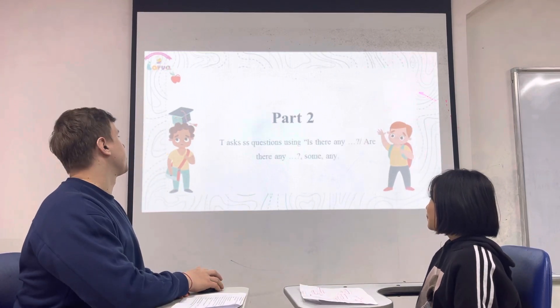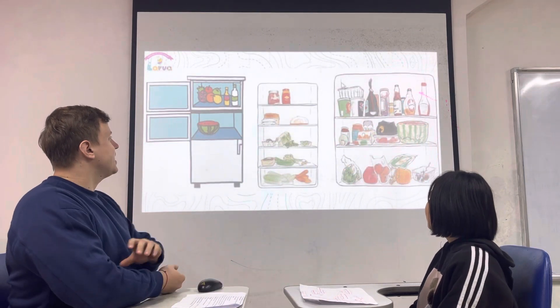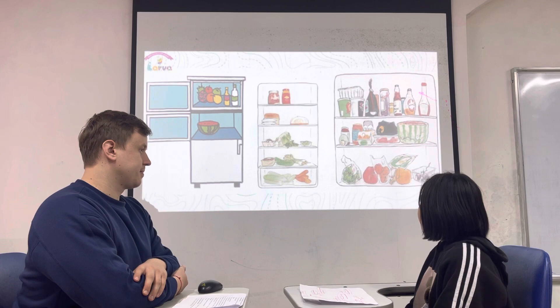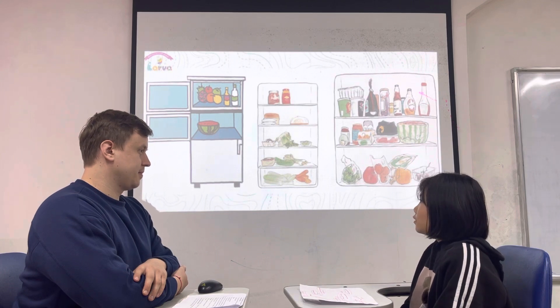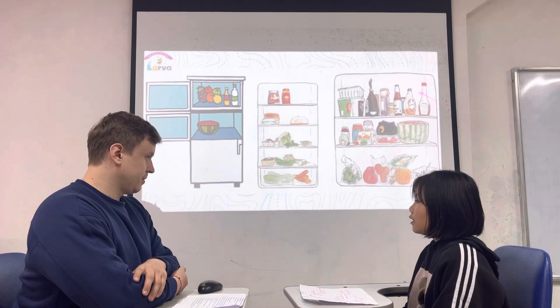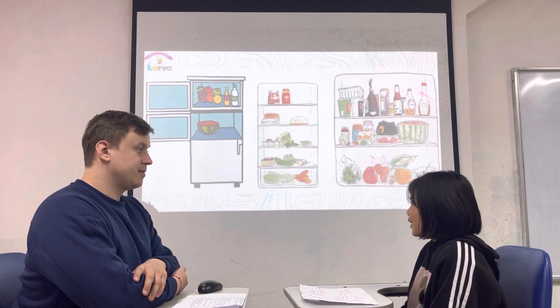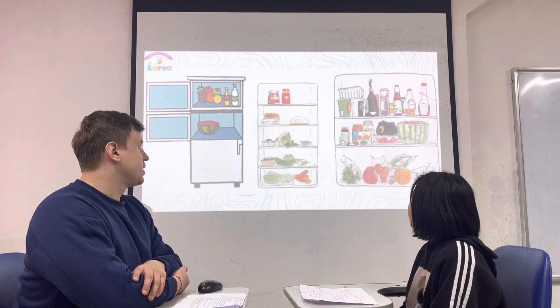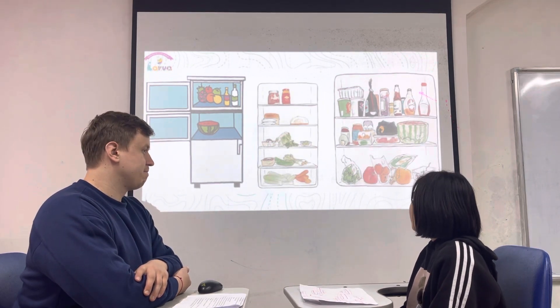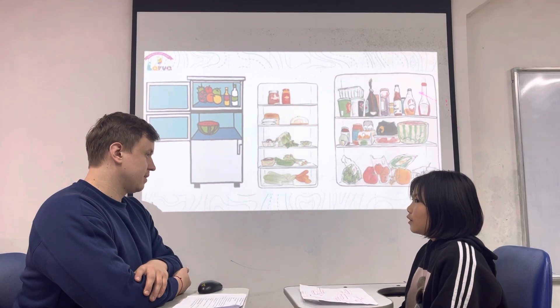Now, could you please ask some questions? Is there an animal in the fridge? No, there isn't any. Is there any water in the fridge? No, there isn't any.